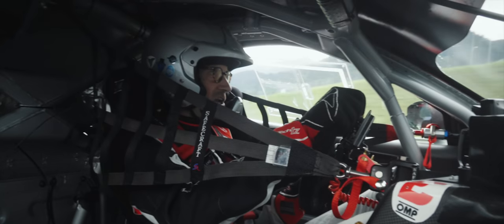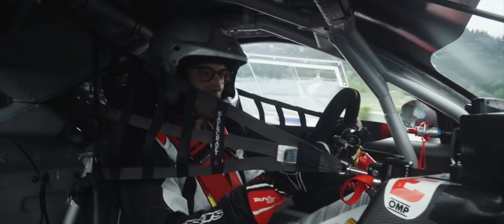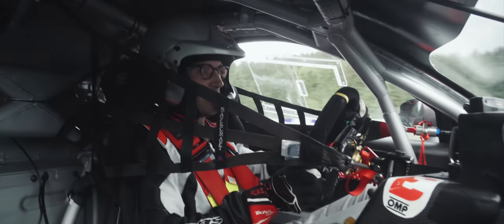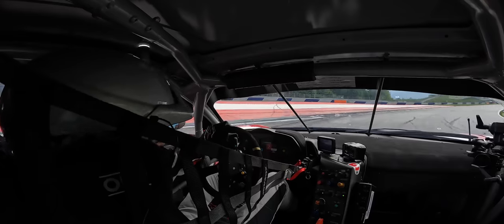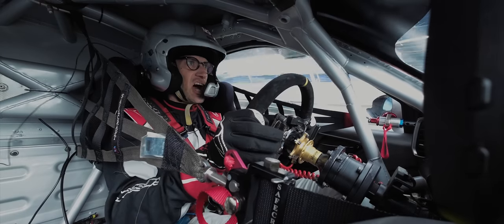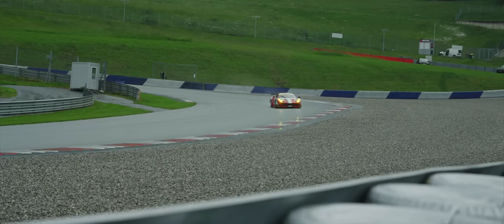This is a car where you think, weirdly, I can imagine doing a double stint in this and actually it would be okay. I spoke to Cristiano Michelotto about it and he was saying that when they designed this, they wanted a car that was kind on its tyres, so that it was consistent through a stint. And then a car that's kind on its tyres is also kind to the driver, apparently — which makes sense.